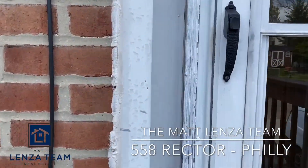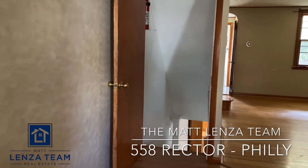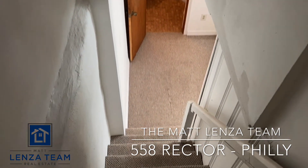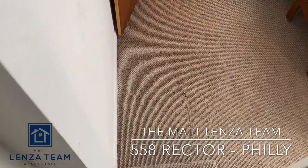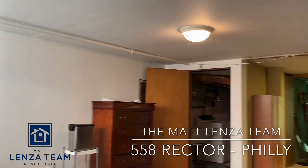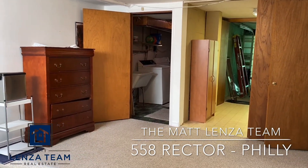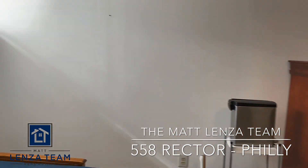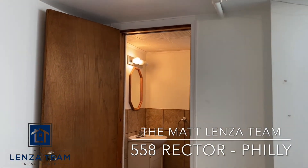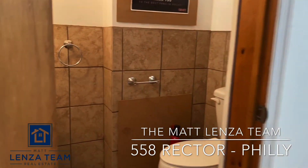From the kitchen, we'll continue downstairs into a finished basement. It brings us down into a fairly large open room, with the storage area of the garage and the utilities room off it, along with a big window and a half bath with a sink and toilet.